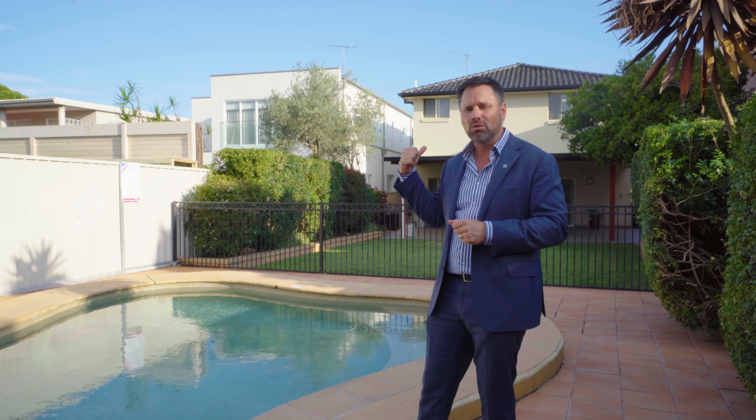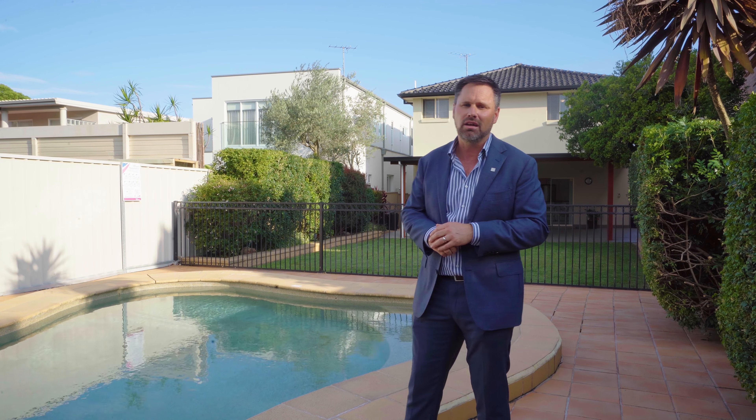Look at this gorgeous sparkling in-ground pool. We've got a stunning north-facing aspect — sun all day long — lush big back lawn and a fantastic undercover entertaining area. This truly is a great family home, well worth your inspection if you're looking for something ready for the family to move straight into. This is a gorgeous location.